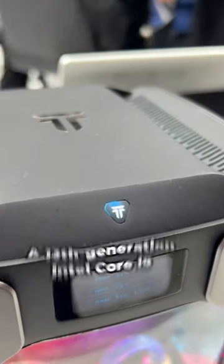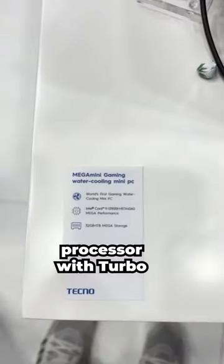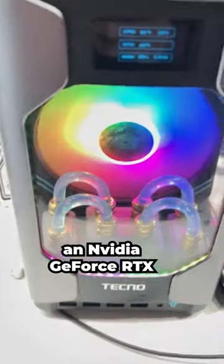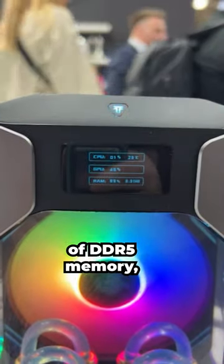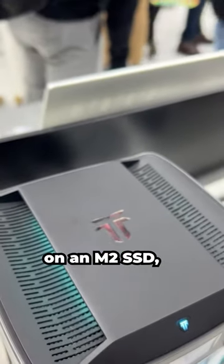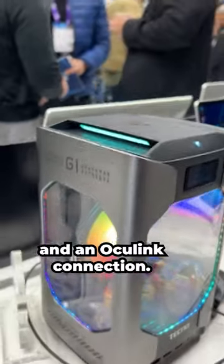What does it have? A 13th generation Intel Core i9-13900H processor with turbo boost up to 5.4GHz, an NVIDIA GeForce RTX 4060 graphics card, 32GB of DDR5 memory, 1TB of space on an M.2 SSD, support for Wi-Fi 6E, Thunderbolt 4, and an OCuLink connection.